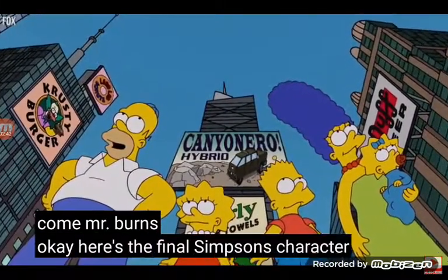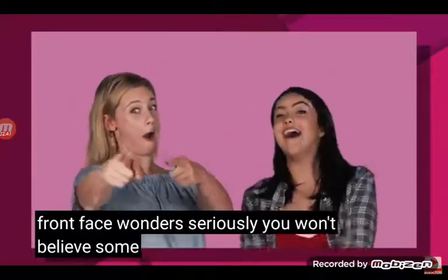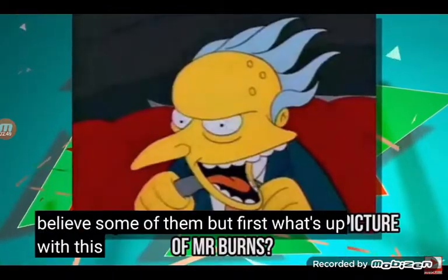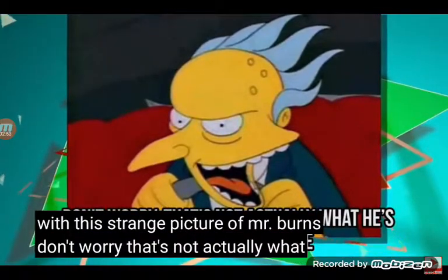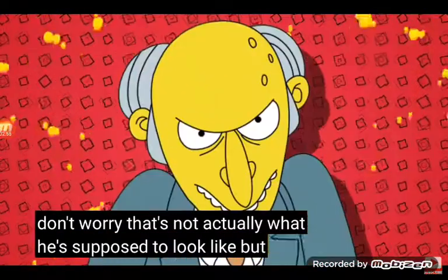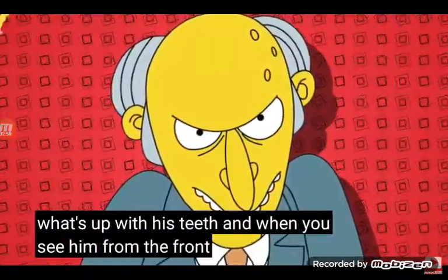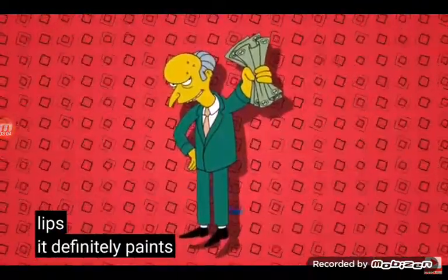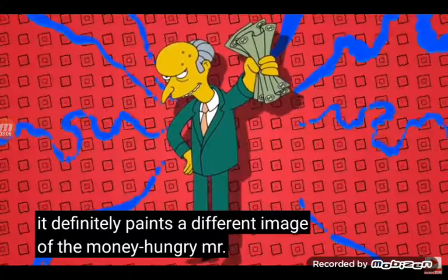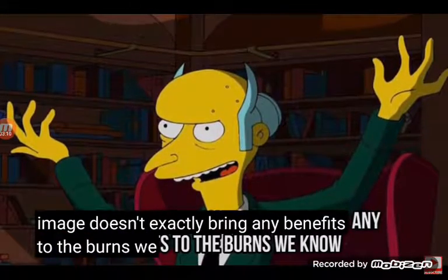Here's the final Simpsons character before we show you a couple of other front face wonders — you won't believe some of them. But first, what's up with this strange picture of Mr. Burns? That's not actually what he's supposed to look like, but this is. What's up with his teeth? And when you see him from the front, it looks like his long pointy nose is almost touching his lips. It definitely paints a different image of the money-hungry Mr. Burns, and that image doesn't exactly bring any benefits to the Burns we know.